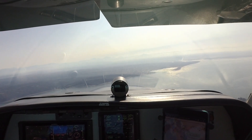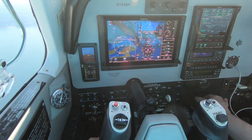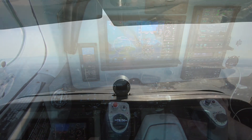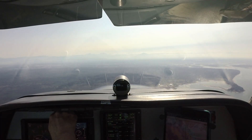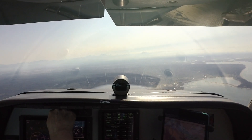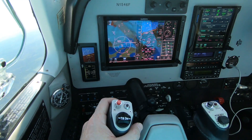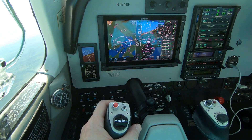Alaska 209, reduce speed now to 210, then descend and maintain 6000. Okay, just inside of 3 miles to the localizer. Number 4 Foxtrot, 5 miles from ATIPI, turn right heading 130, maintain VFR, cleared ILS Yankee runway 16 Right approach at Paine. Heading 130, maintain VFR, cleared ILS Yankee 16 Right, Bonanza 46 Foxtrot.